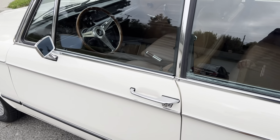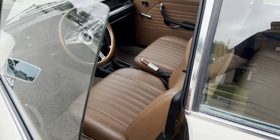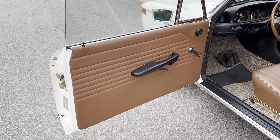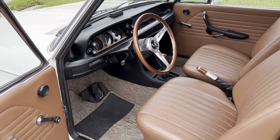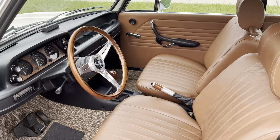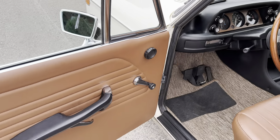Let's take a look at the interior on this 1975 BMW 2002. During the restoration process, everything was completely removed from this interior — all the seats, all the carpet, everything was replaced.